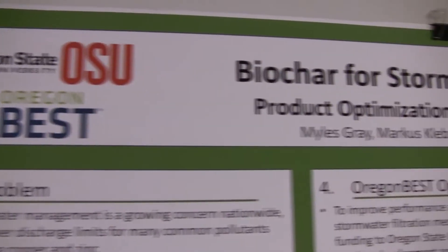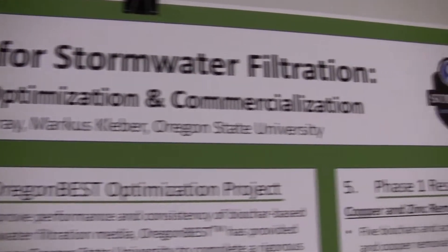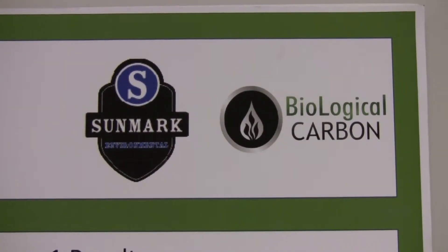We were able to get a commercialization grant with Oregon BEST for development of our Earthlight stormwater filter media, and that really helped. It was a grant in conjunction with Oregon State University to develop, optimize, and eventually commercialize the Earthlight filter media.